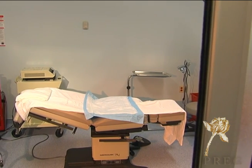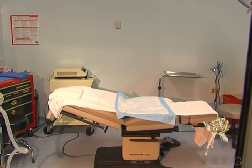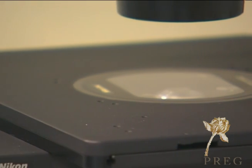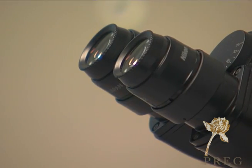Once those eggs are mature, we do what's called an egg retrieval. This is done in our fully accredited surgical suite. The patient is sedated so as not to feel any discomfort. Once the eggs are retrieved from the body, they are taken into the embryology lab where the embryologist inspects the eggs.